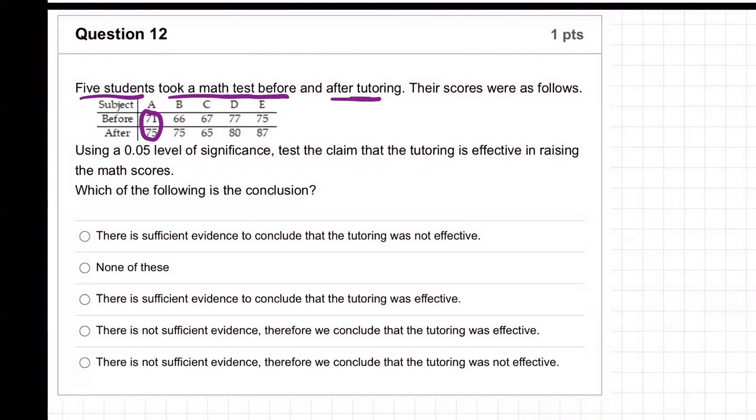Subject A took the math test before tutoring, got a 71, then took a similar math test after tutoring, got 75 — a better score. Looks like the tutoring helped. Subject B got a 66 before tutoring, got a 75 after tutoring, improved almost 10%. Looks like C went down for some reason — C got worse after the tutoring. But D went up three points and E went up 12 points.